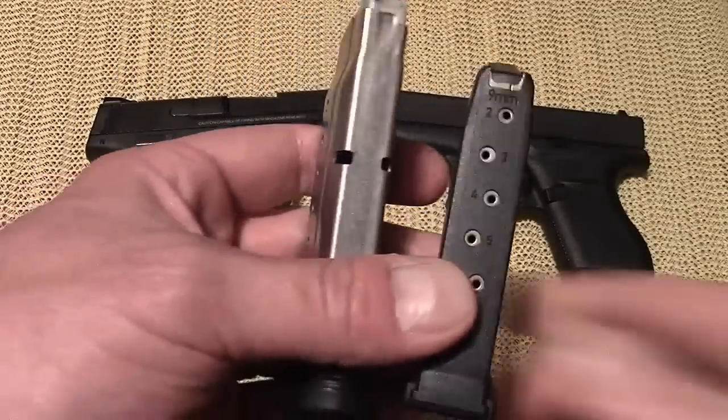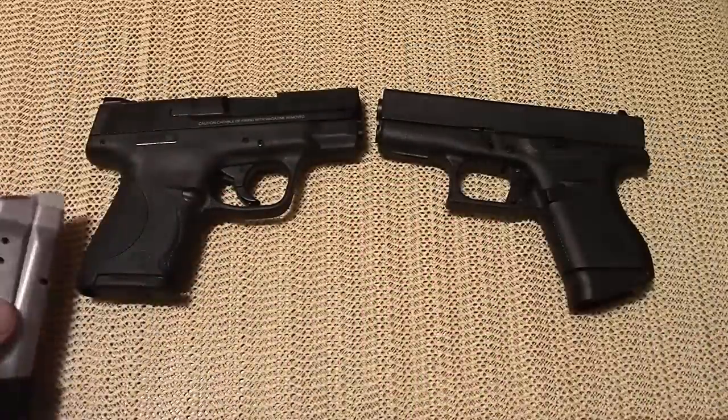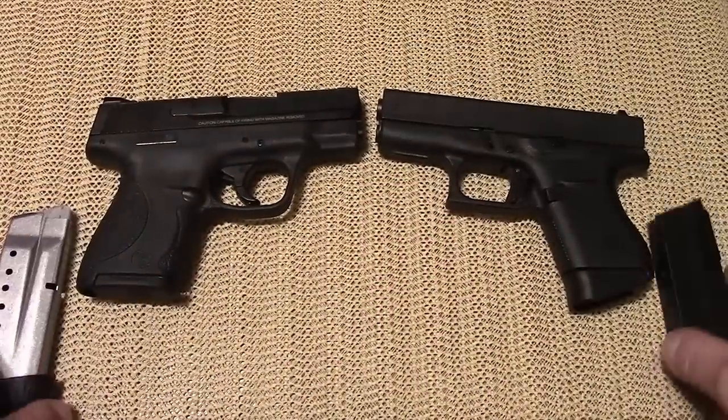So are these true single stacks? No, they're staggered stacks. Does that make a difference? Not at all, but it is worth pointing out.